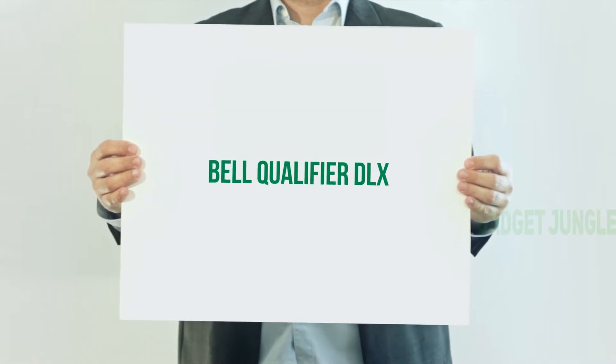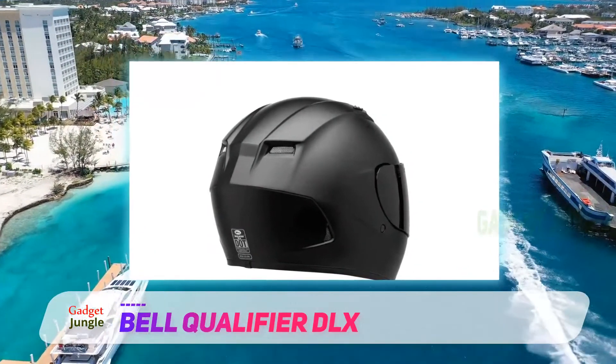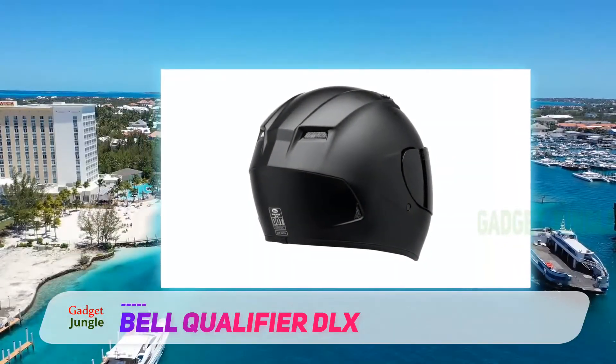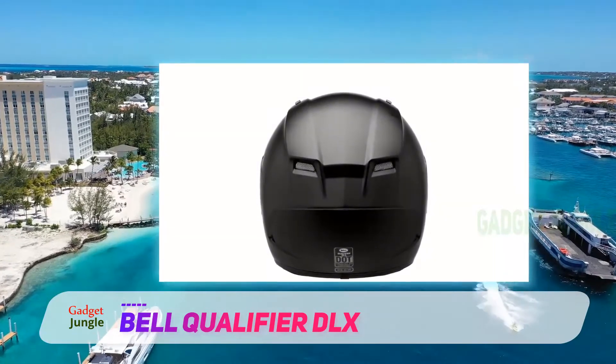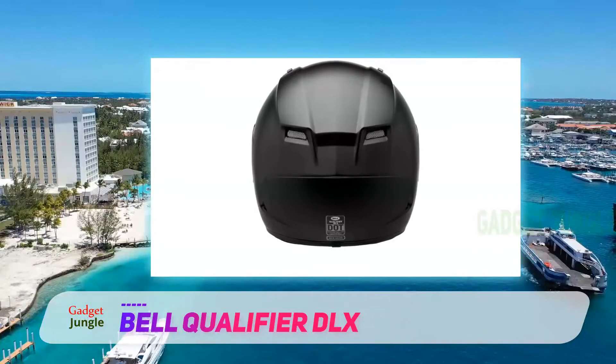Bell Qualifier DLX. The Bell Qualifier DLX is known for the comfort and security it offers. It has a solid build that is meant to last for years. Plus, it is quite good at taking impacts — you won't find this feature in many options. Its interior is antibacterial and breathable, too.